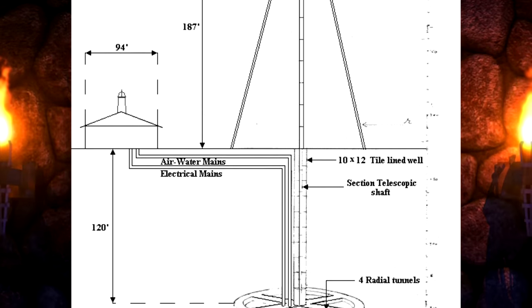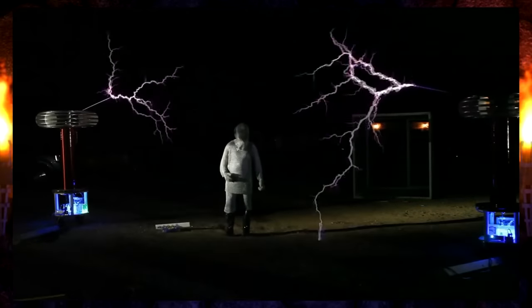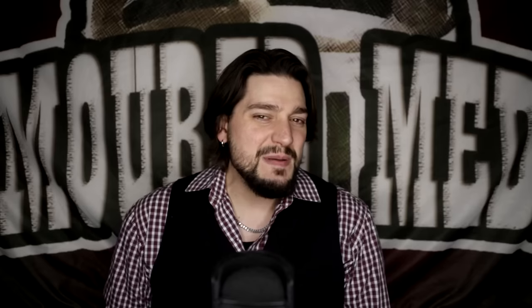Luckily, we can still look up a few of the remaining diagrams from his unclassified projects. Electrical engineers and scientists seem to be able to reproduce aspects of his work, like Tesla coils, used more as a party trick. But most people seem to be completely confused about what he was actually trying to do with the Tesla tower and the whole wireless energy experiment.